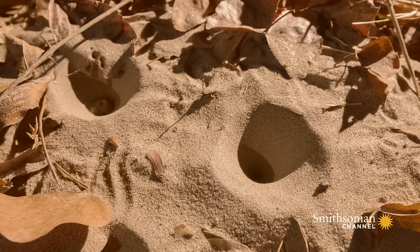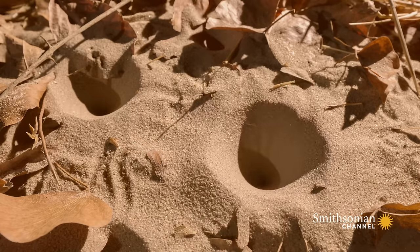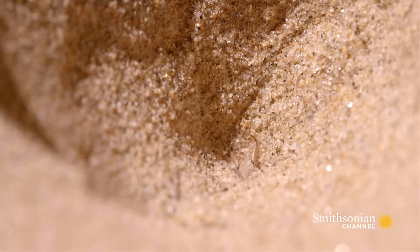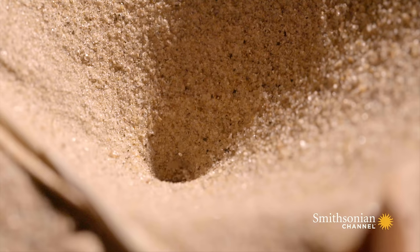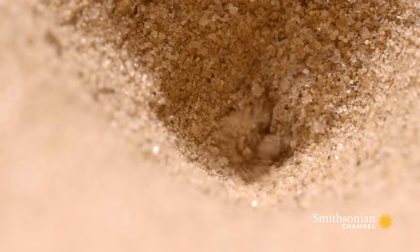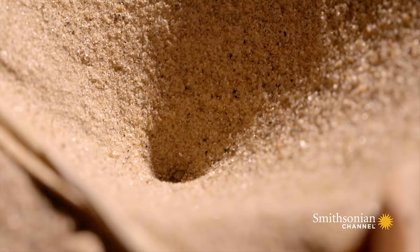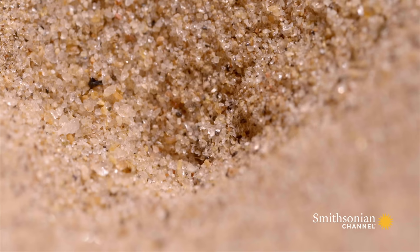Each of these miniature killers digs a tiny pit about two inches deep. It's carefully constructed so the sides are at a critical angle — they'll collapse at the slightest disturbance. All he needs to do now is wait.